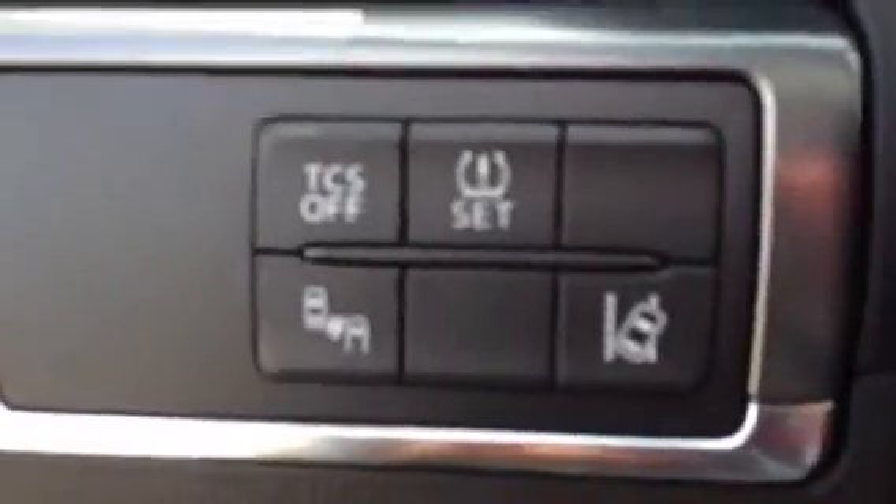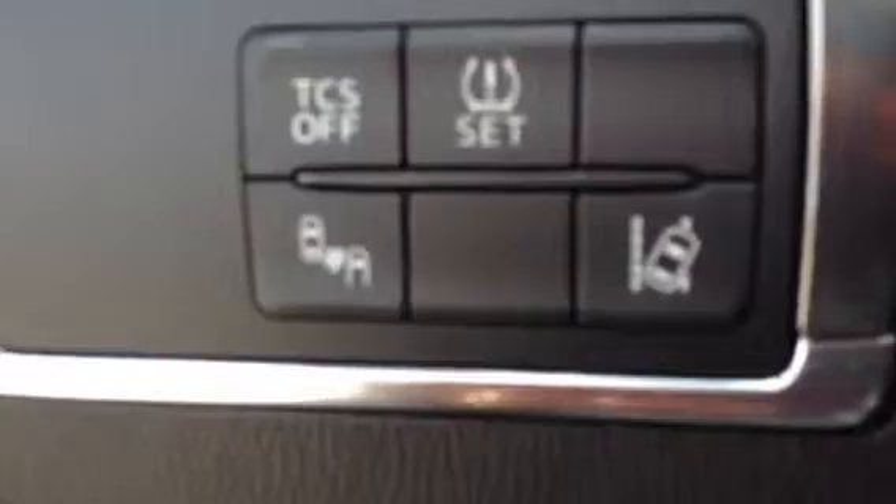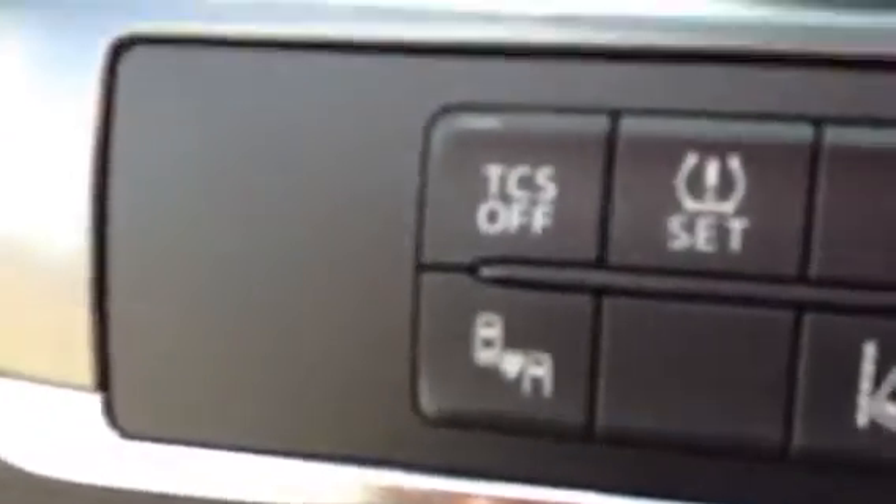To the left of the steering wheel we have your traction control settings, tire pressure monitoring, blind spot monitoring, and lane departure warning systems. All pretty nice safety features to have.